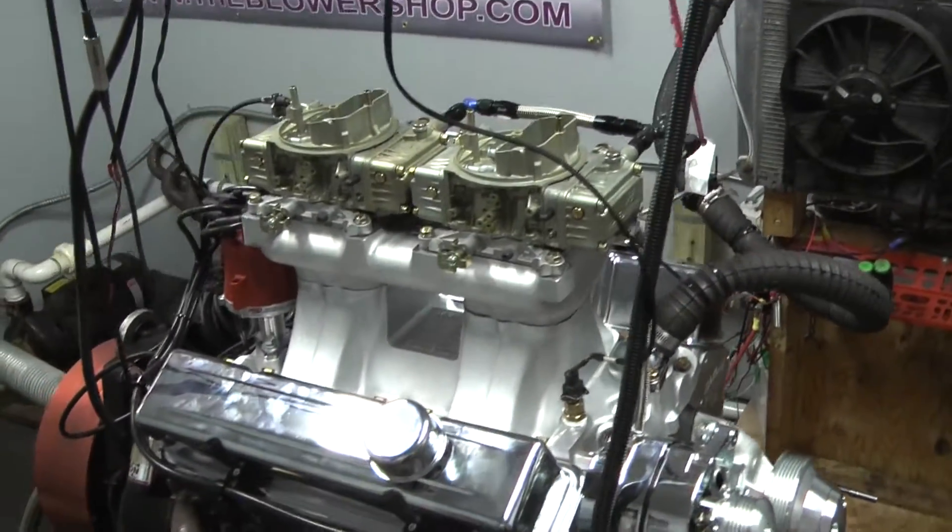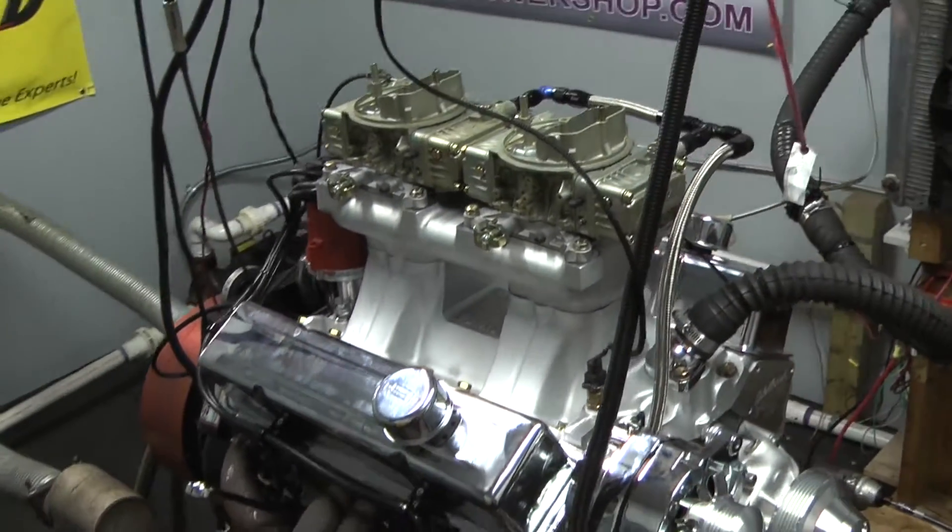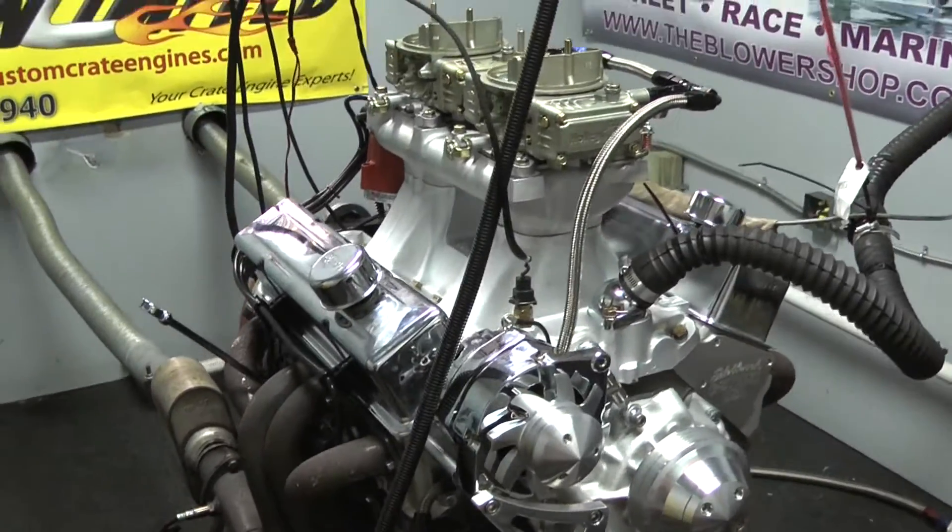Kind of a custom deal for a customer. It's got a 1950 sedan with a lot of hood clearance, so we dialed this thing up for them. It's got some 450 CFM carburetors sitting on top.